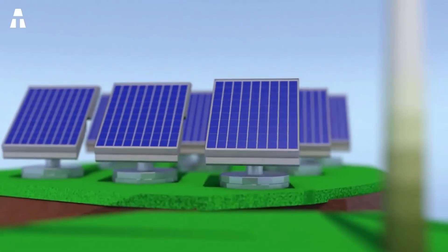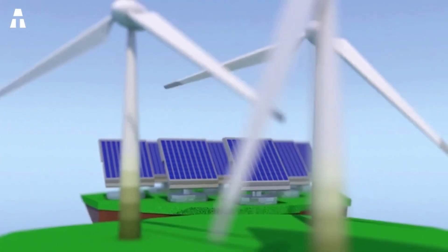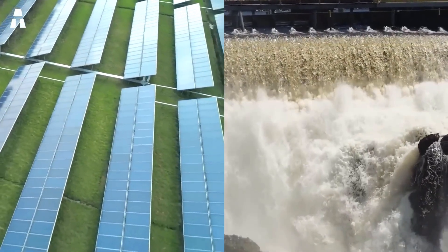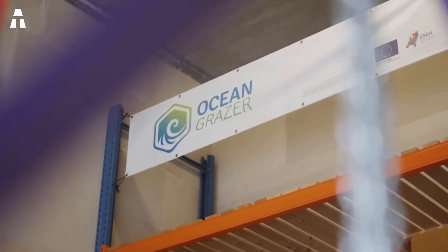While most countries are debating which energy source to use and what type of storage is appropriate, Dutch startup Ocean Grazer has surprised the world with its technology. In fact, the company has already presented it at a big tech show in Las Vegas. Everyone thinks that the Ocean Battery is the long-awaited solution. The Netherlands has a large number of offshore wind farms.